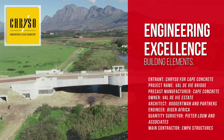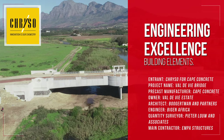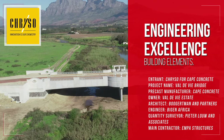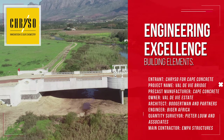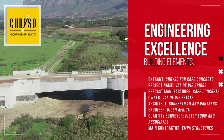Entrant: Creso for Cape Concrete. Project name: Val de Vee Bridge. Precast manufacturer: Cape Concrete. Owner: Val de Vee Estate. Architect: Herb Kertmann and Partners. Engineer: Vigan Africa. Quantity Surveyor: Peter Lowe and Associates. Main contractor: Empire Structures.